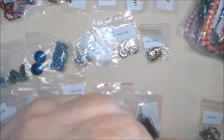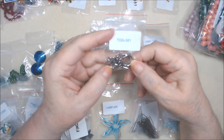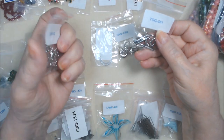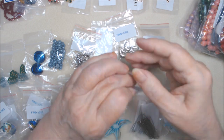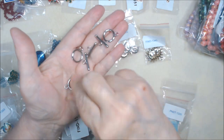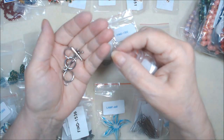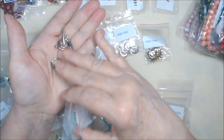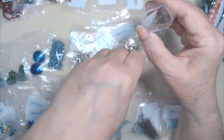It seems odd to me that the ear wires are stainless steel but the toggle clasp is surgical steel, but I got it anyway. It's $1.49 for three sets - just your basic toggle clasp, but they are surgical steel, so they shouldn't tarnish, and if you have sensitive skin on your wrist, they should be fine.